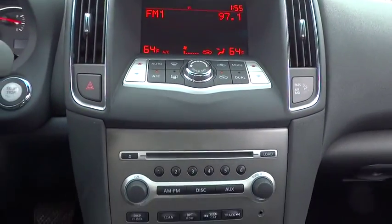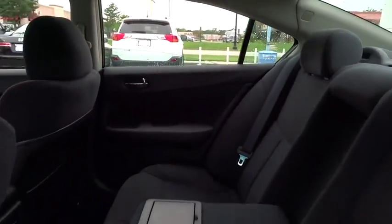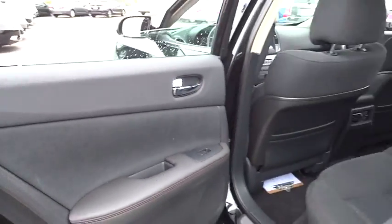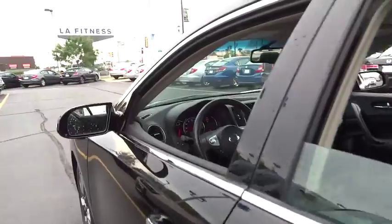Moonroof, adjustable steering wheel, driver airbag, power steering, aluminum wheels, keyless start, auto dimming rear view mirror, PPO, four-wheel disc brakes, cruise control, climate control, FWD.